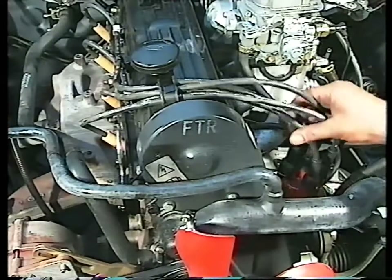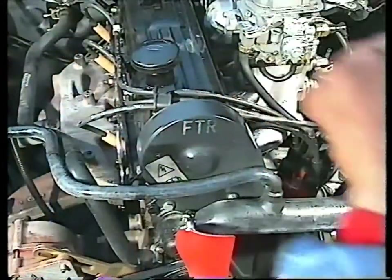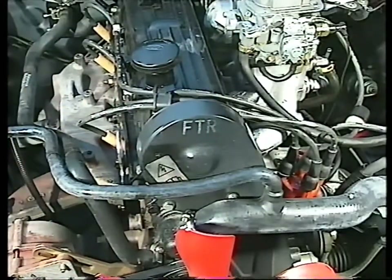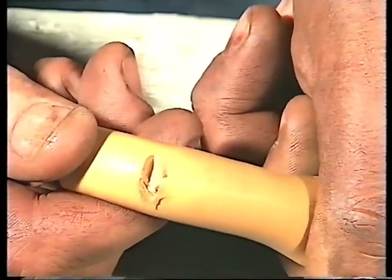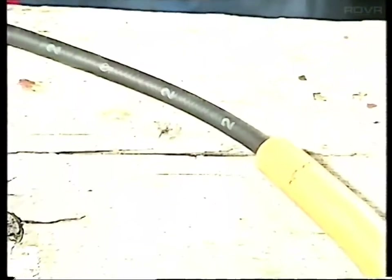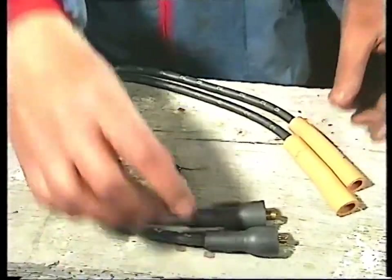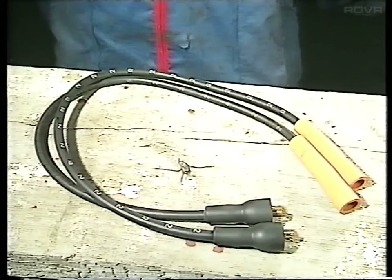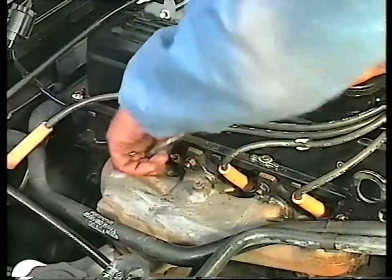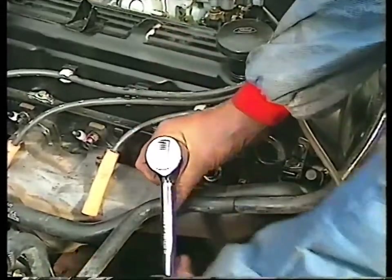Check the condition of the high-voltage cables, or HT leads, connecting the distributor cap to the spark plugs and coil. If the insulation shows any signs of damage or cracking, the lead should be replaced. Most of these are simple push fit. Make sure that each cable is replaced by one of the same length. If the engine develops a misfire, or turns over but refuses to start, first check that the plugs are sparking properly.